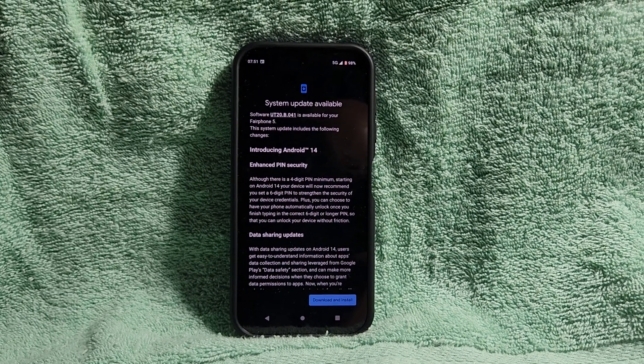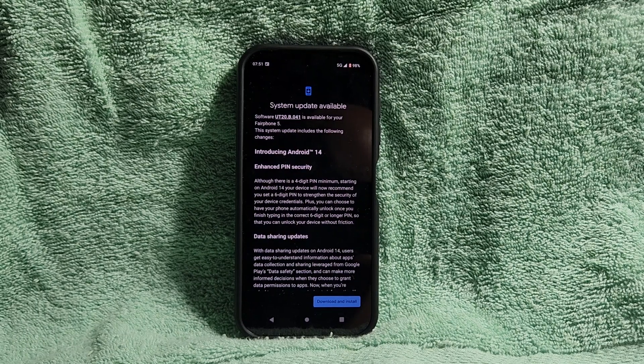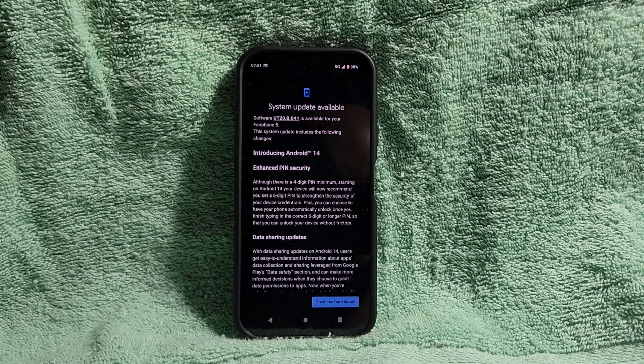So without further ado, let's look at the contents, shall we? Feel free to pause the video so that you can check out the specs and what you think of the contents of the Android 14 update.